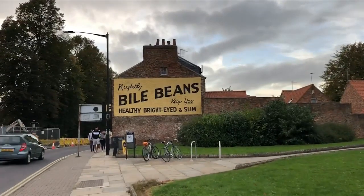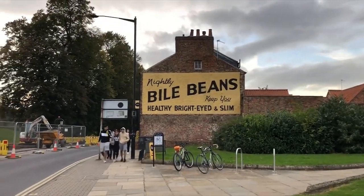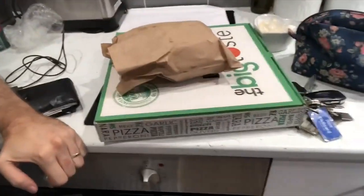Don't forget your nightly bile beans - keeps you healthy, bright eyed and slim. I'm knackered, absolutely knackered. So we're calling it early tonight because we're dead - we've done like 15,000 steps added onto the thousands we did yesterday. We've gone for a takeaway - a good old pizza. We're on holiday, why not. Then we're going to pass out.